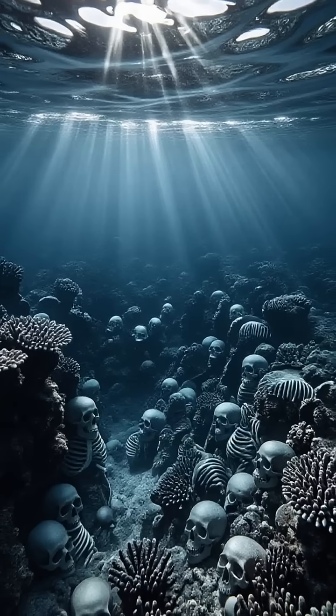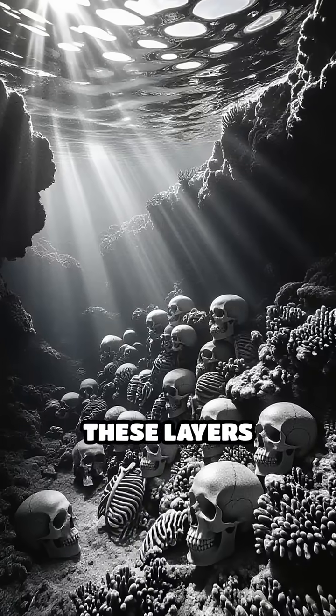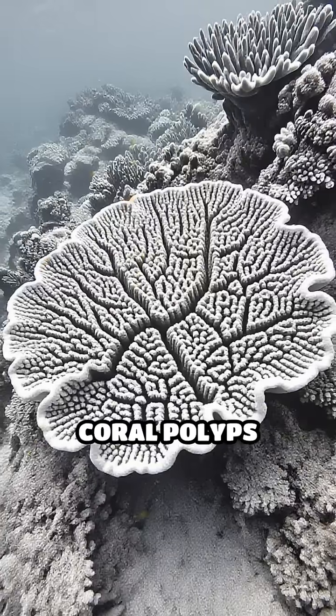Over countless generations, as corals grow, die, and leave behind their skeletons, these layers accumulate and form massive reef structures. Even after the soft coral polyps perish,